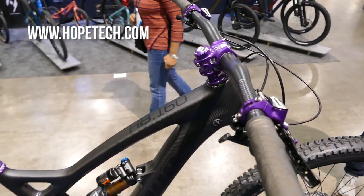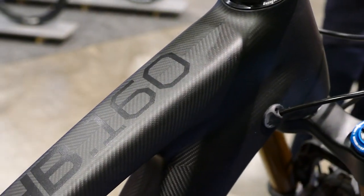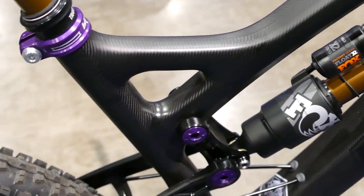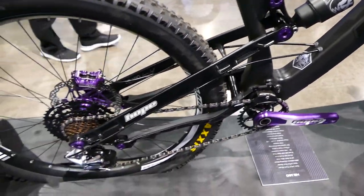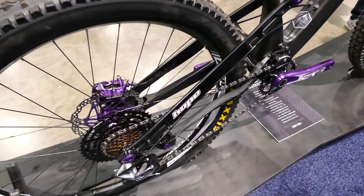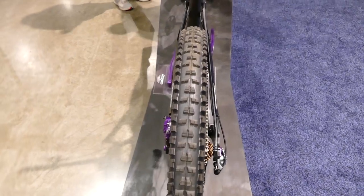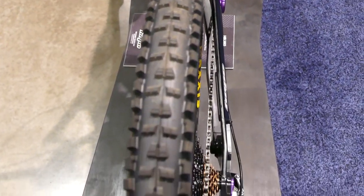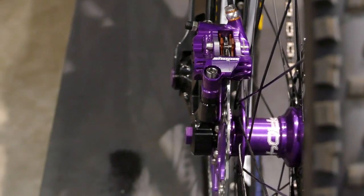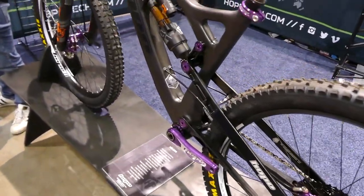Let's just geek out over this Hope HB160 in front of us. I'm going to zoom in on the carbon layout, which looks just incredible — a nice black-on-black design showing through. Complemented by a proper number of purple components, as you'd expect from Hope. But man, do they look good when they all come together. This bike has an incredibly narrow rear end. You'll notice there's not really a way to adjust that caliper very much, and the reason is because the bike is made by Hope — they know their tolerances.